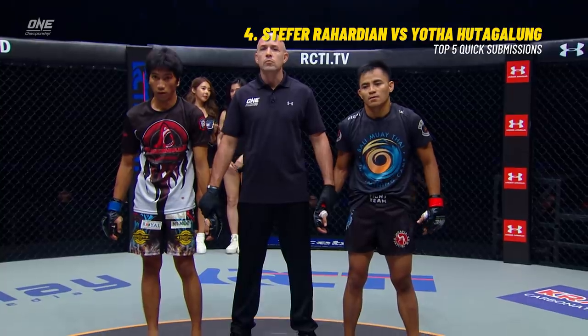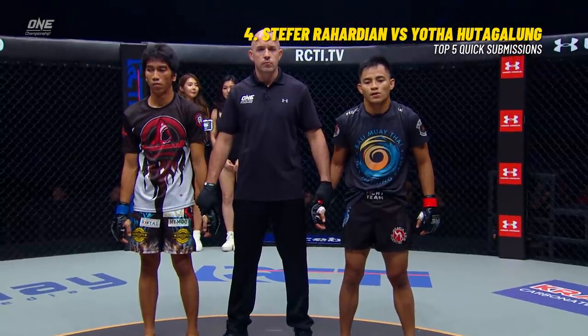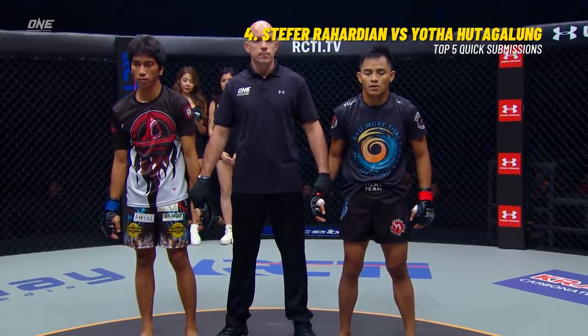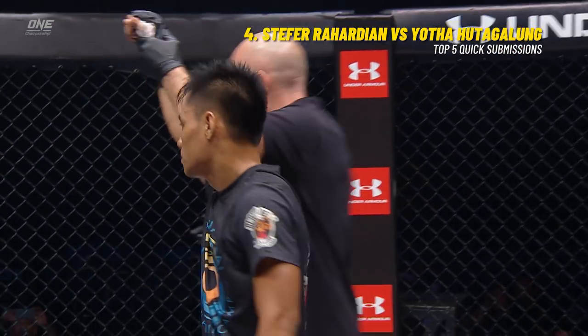Beautiful transition — that's what you need in these one-night tournaments. You need to get in and get out as quickly as you can. A very fast fight. Olivier Kost made the call at 46 seconds with a submission. The winner from the red corner: Stefa Rahardian!